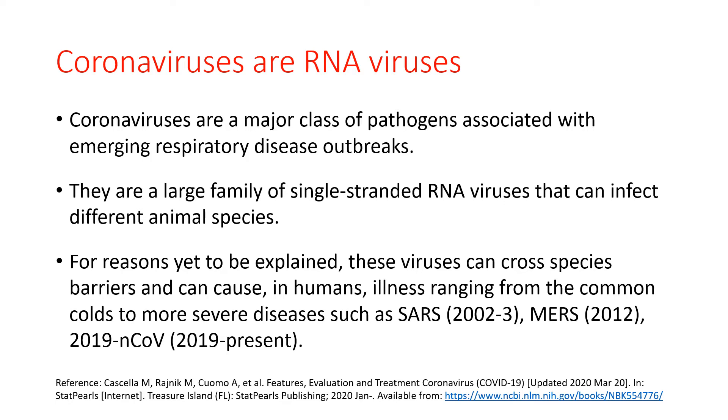Sometimes viruses can cross species barriers and then cause illness in humans, ranging from the common cold to more severe diseases such as SARS, which was present in 2002 through 2003, MERS, which erupted in 2012, and the present COVID-19 virus.